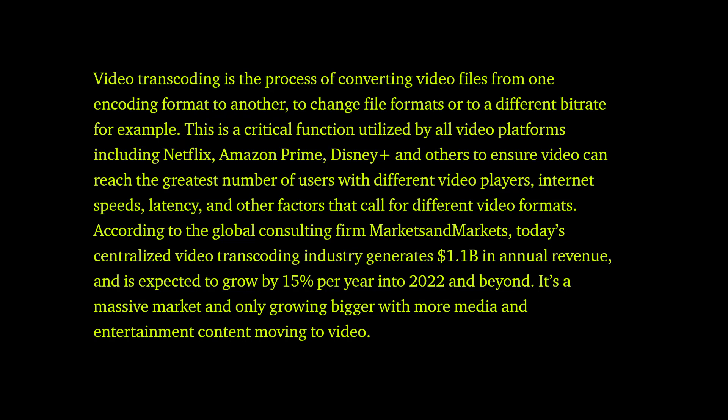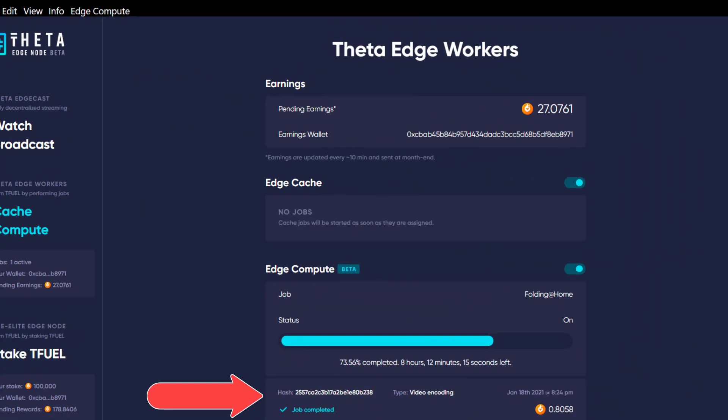This ensures video can reach the greatest number of users with different video players, internet speeds, latency, and other factors. According to the global consultancy firm Markets and Markets, today's centralized video transcoding industry generates 1.1 billion dollars in annual revenue and is expected to grow by 15% per year into 2022 and beyond.